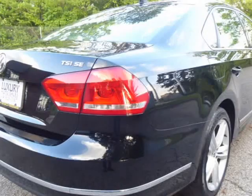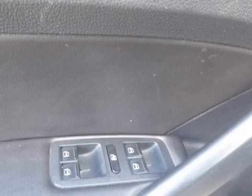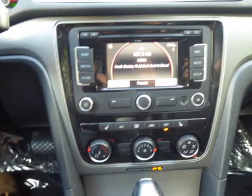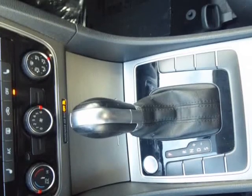The Volkswagen Passat is a wonderful car. It is loaded with technology such as Bluetooth, leather interior, touchscreen media, and much more. The exterior has a beautiful black-on-black paint job with alloy wheels to match. This car looks very clean inside and out. Come in for your test drive today.